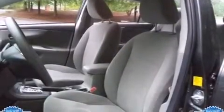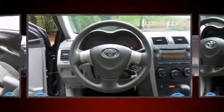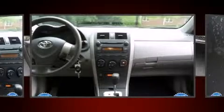Toyota infused the interior with top-shelf amenities such as a tachometer, tilt and telescoping steering wheel, and more.